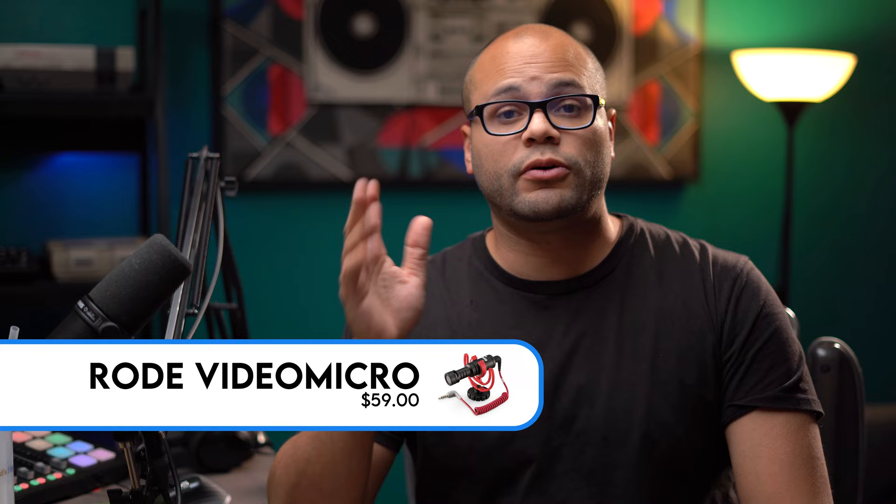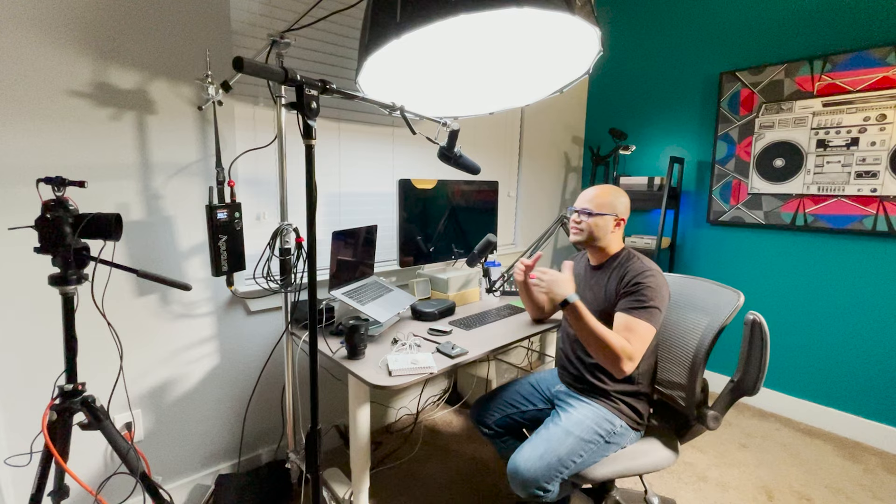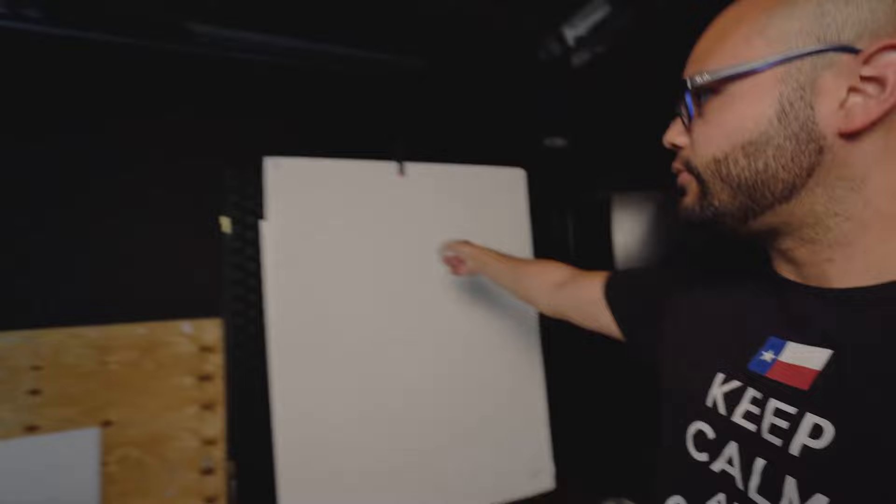Now we have the Rode Video Micro on top of the camera, which I think is one of the best investments for better sound when you're using something like a mirrorless or DSLR camera. It probably sounds better than the on-camera audio, but since I'm so far away from the microphone, it doesn't sound as good as it could. Now that I'm really close to this microphone on top of the camera, it probably sounds so much better. If you're a vlogger with the camera much closer to you and a wide angle lens, using the Rode Video Micro is a huge plus.